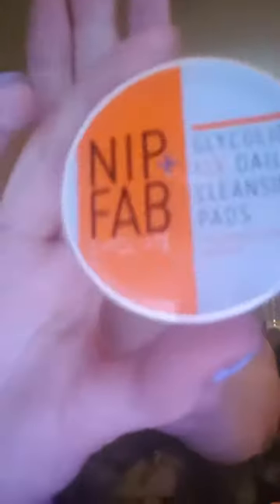We also have Nip and Fab Fix Daily Cleansing Pads. I have used Nip and Fab before and I really like them, so this is actually a bonus for me. They are Radiance Boosting Pads with exfoliant and glycolic acid. Then we have a Firming Lift Facial Mask — one of those material sheet face masks, which is quite nice actually. I like that, I'll definitely be using that.